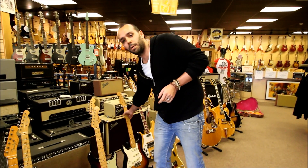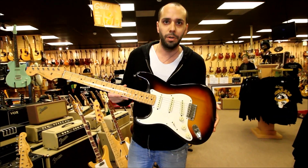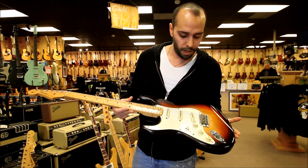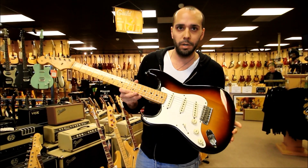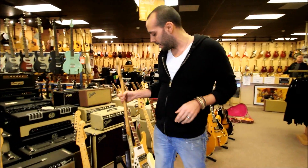And for the lefties out there — because we don't want to leave out the lefties — we have a 1958 original left-handed maple neck, three-color sunburst. Go find another one of these, that's all I can say about that. Only one I've ever seen — a lefty from that era.